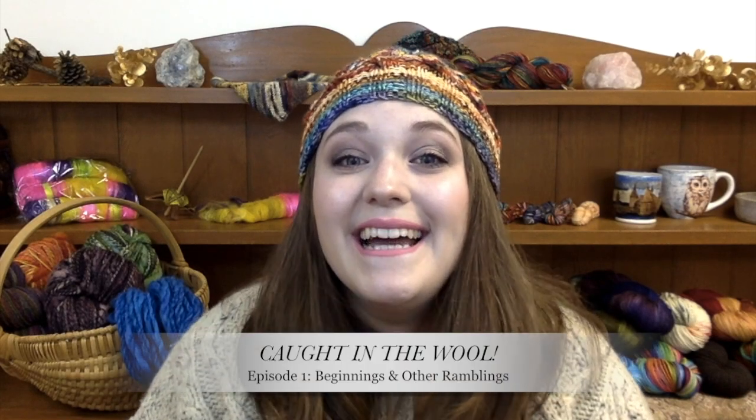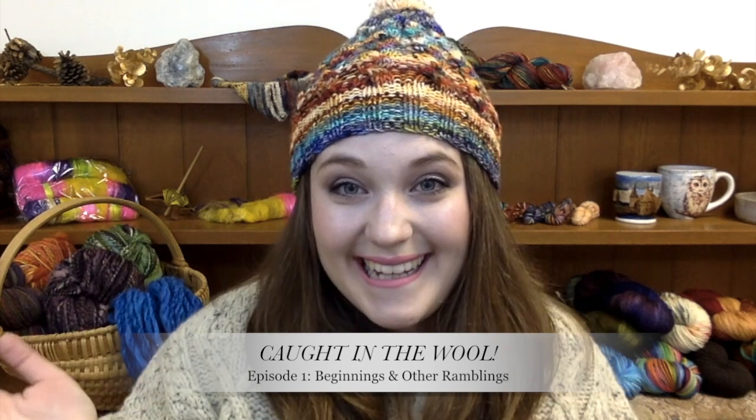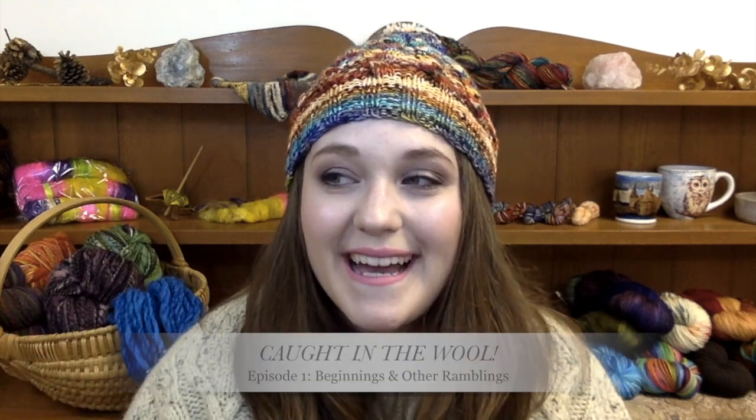Hi everybody! I'm Sam from Bumblebee Acres, and I'm here to tell you about Bumblebee Acres.